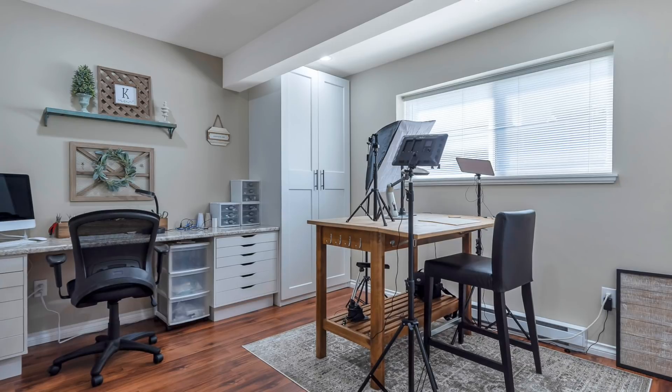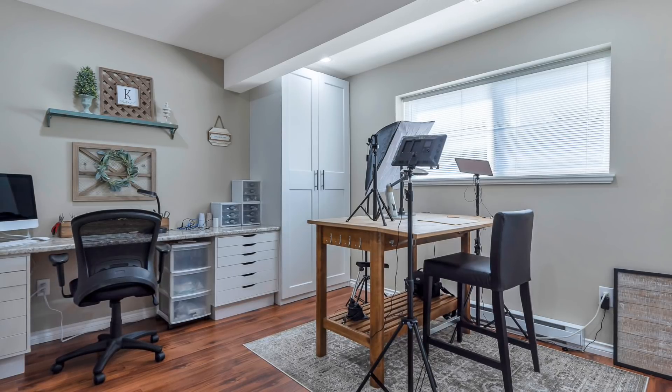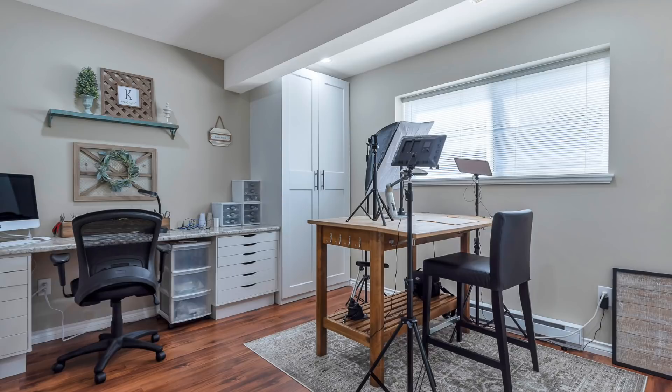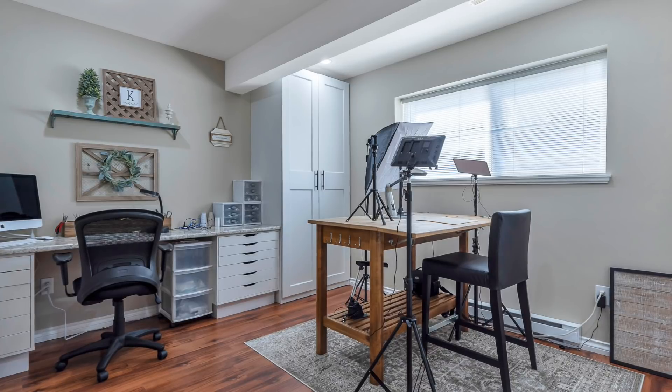I also had two other units — I'm not exactly sure what they're called, maybe they're Alex or something — those drawers you see on either side, the white ones. I had all of my beading supplies in there, all in these little tubes that I'll show you later.